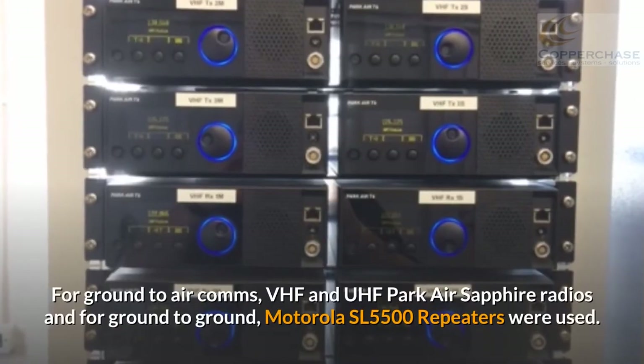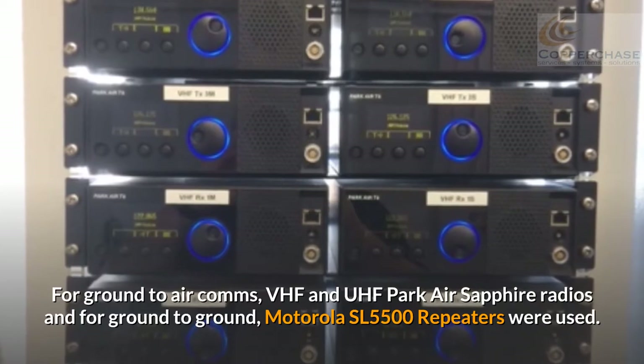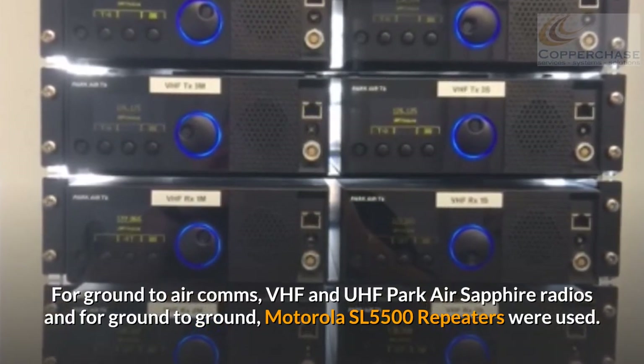For ground-to-air comms, VHF and UHF Park Air Sapphire radios were used, and for ground-to-ground, Motorola SL5500 repeaters were used.